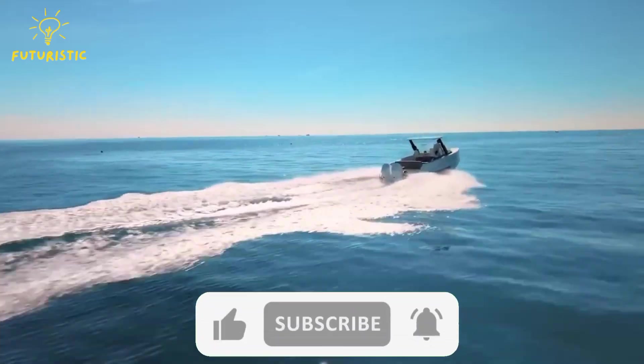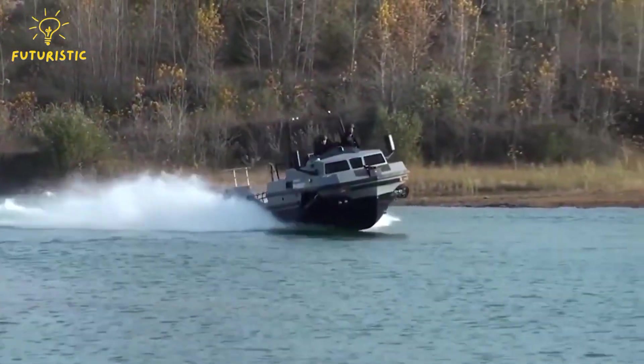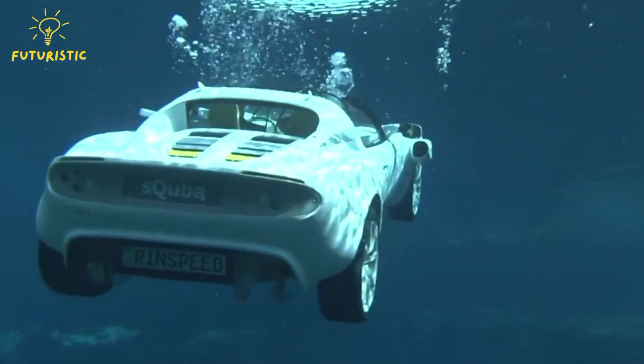Before we continue with our next countdown, please show your support by giving this video a thumbs up and subscribing to our channel for more entertaining updates like this. Now, let's jump right back into the video.